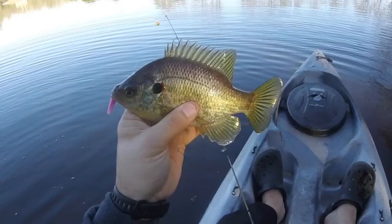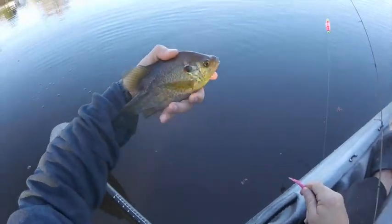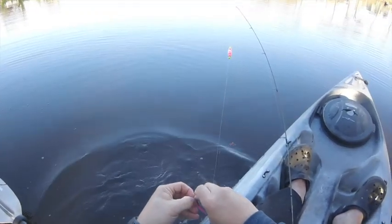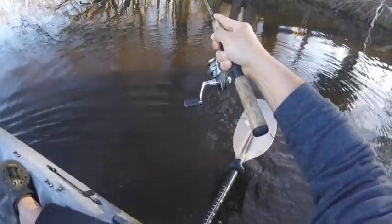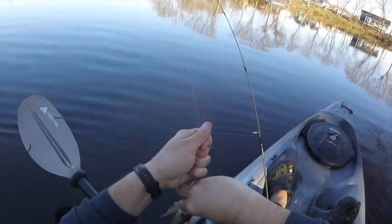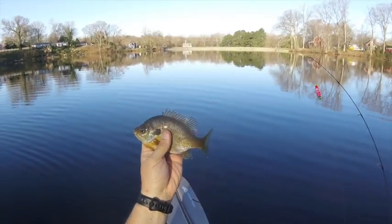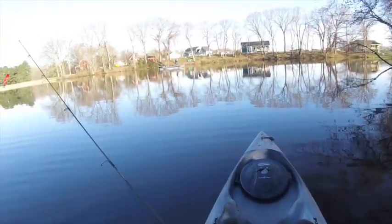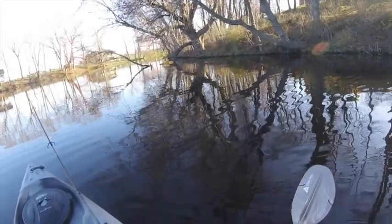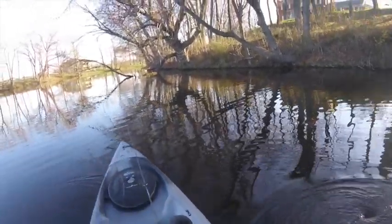Nice size red ear — yeah, nice healthy red ear. Species number two. Fish number three, and that's a third species — a bluegill. I'll take it every time if we can catch multiple species.